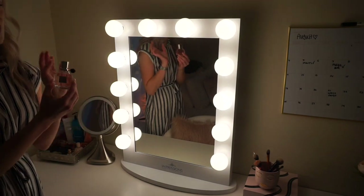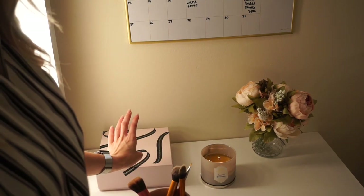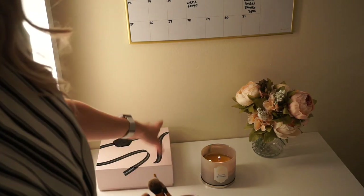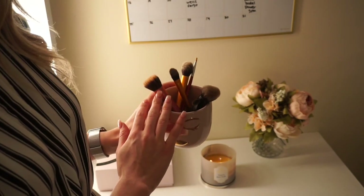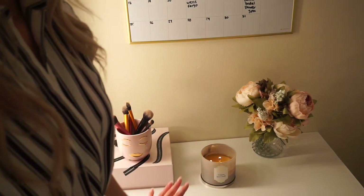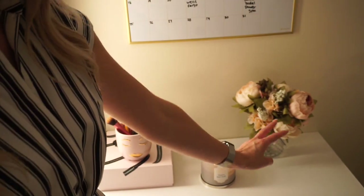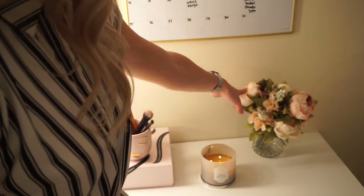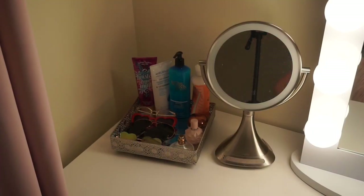Sitting on my mirror I have my Viktor & Rolf perfume. On top of my vanity I have the Viktor & Rolf Flowerbomb box full of new beauty sponges so whenever I need to switch one out they're right there. I have a little pink and gold makeup brush holder from TJ Maxx. I also have my all-time favorite Bath & Body Works candle — Cinnamon Spice Vanilla — and a little vase with fake flowers from Amazon that I'll link below.